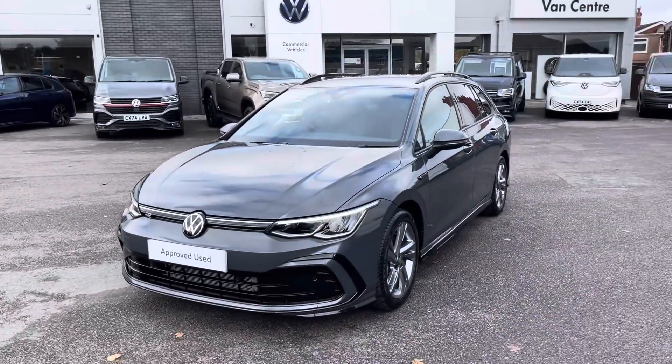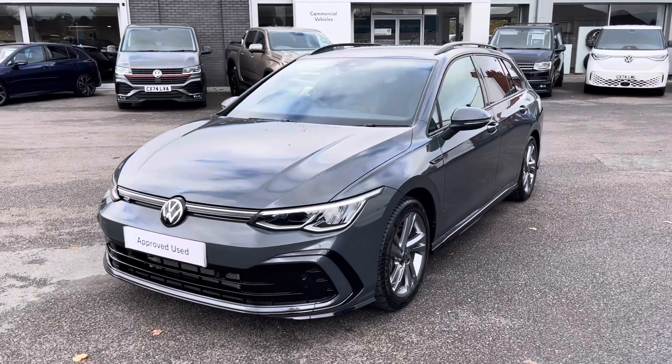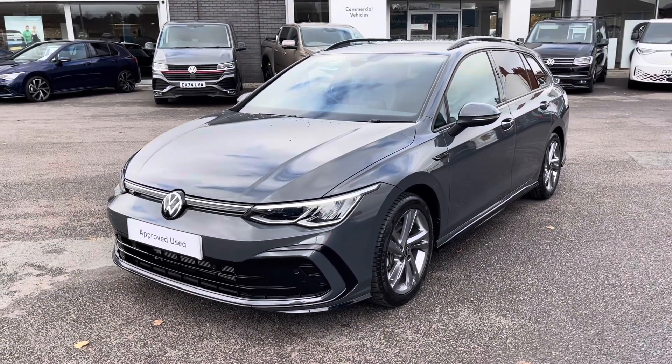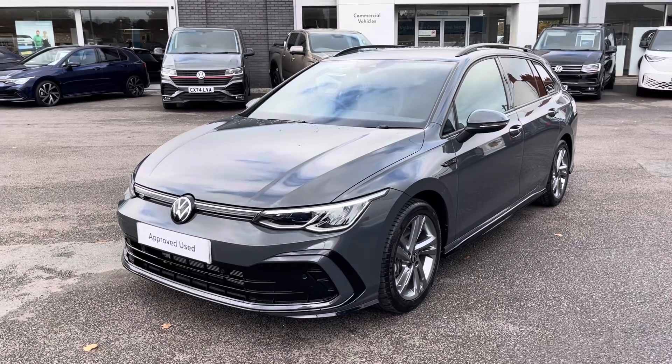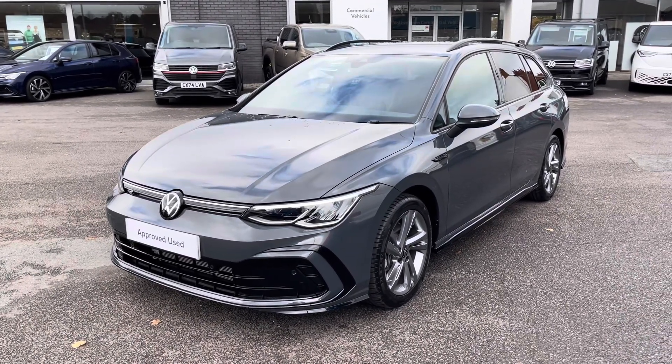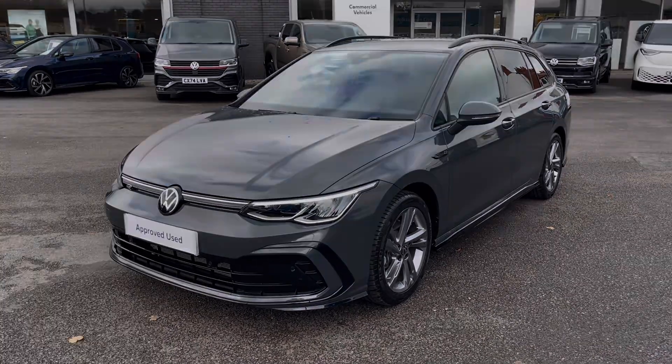I hope you enjoyed this presentation on the approved used Volkswagen Golf R-Line Estate, which is now available to purchase at our dealership. For more information on this vehicle, please follow the link in the description below. If you'd like to arrange a test drive, please get in touch with our friendly sales team today. Thank you very much for watching — we look forward to helping you find your next Volkswagen.